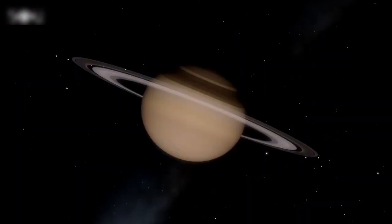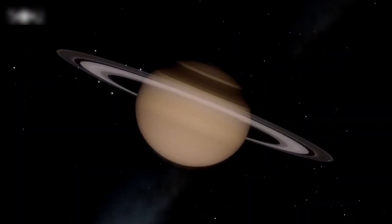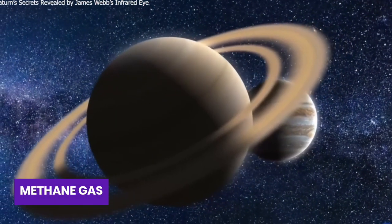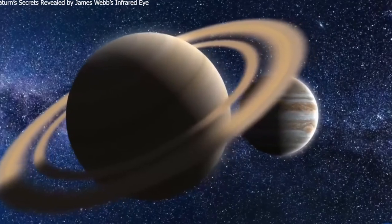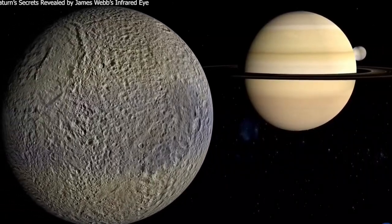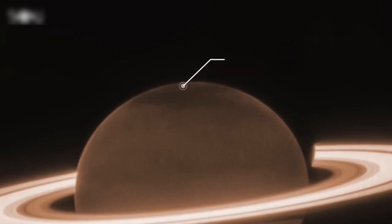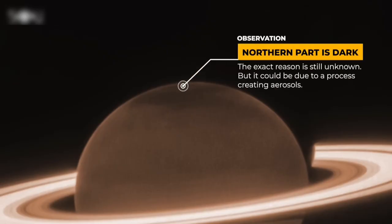Now, let's talk about Saturn and why it looks so dark in Webb's picture. When certain wavelengths of infrared light hit the methane gas in Saturn's atmosphere, almost all of the light gets absorbed. This is why Saturn appears very dark in the image taken by Webb. Surprisingly, the northern part of Saturn looks even darker than expected, and scientists are still trying to understand why.